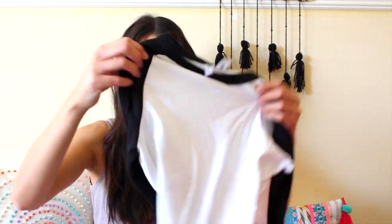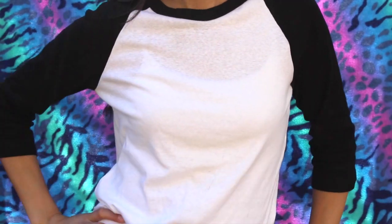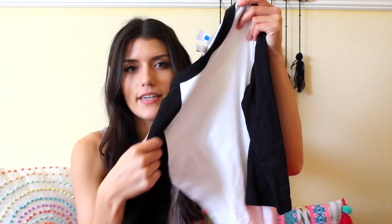All I also got was a baseball tee. Really simple — it's wrinkly because I wore it already. It's a black and white baseball tee. They were having a buy two, get them for $20 deal, so I got this one and then the exact same thing but with light gray sleeves. That's pretty much all I got from H&M.